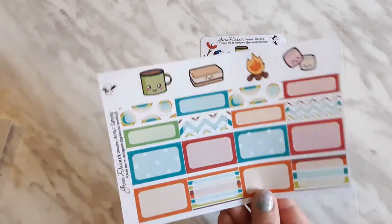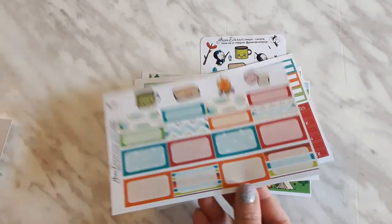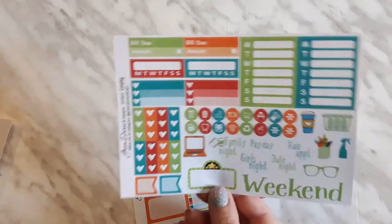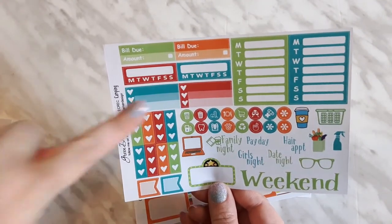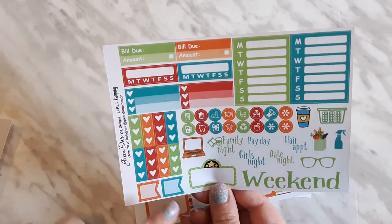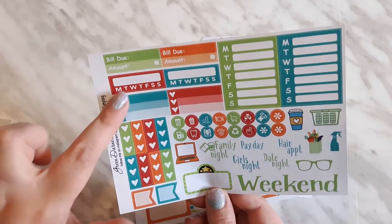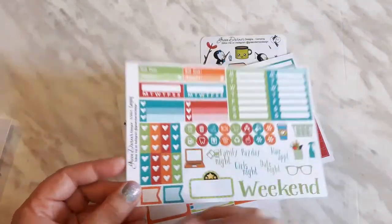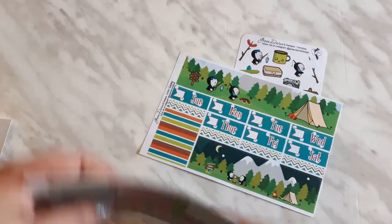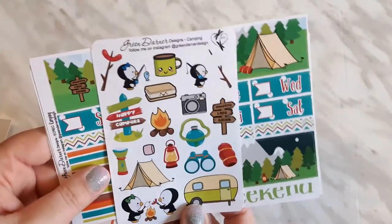Then we have some deco as well as quarter boxes and half boxes, and finally we have some scripts, some icons, some tracking lists, the weekend banner, as well as quarter boxes that are ombre heart checklists. That is the really cute camping kit that you can get in the shop right now.